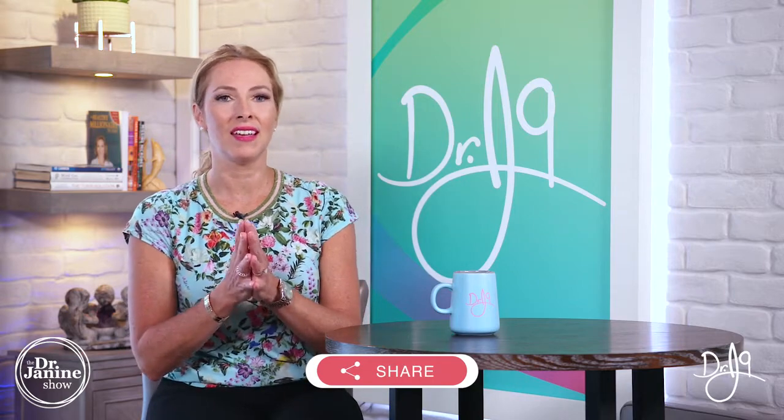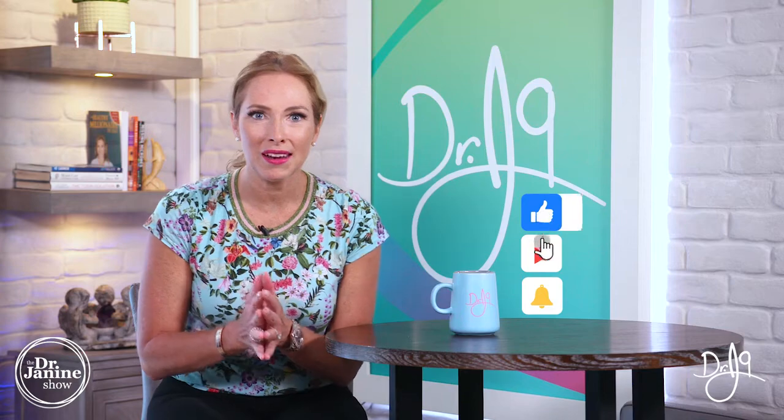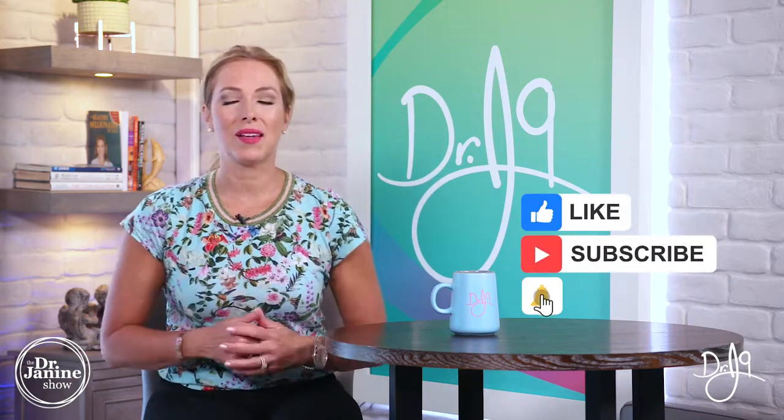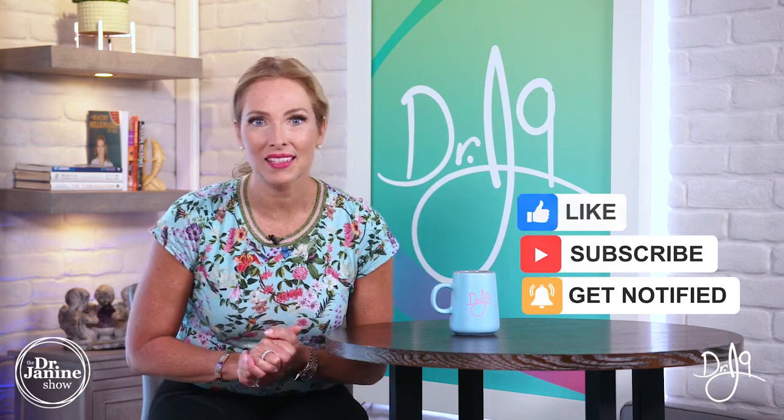I've got other videos about that as well, so make sure you check them out on how to effectively help your microbiome and your gut health. Also be sure to share this video — I truly appreciate any time you share my content. Give me a thumbs up, subscribe, and click the bell for notifications on my newest uploads, which happen every single day. Remember to always take good care of your health and do it naturally. Thanks for watching.